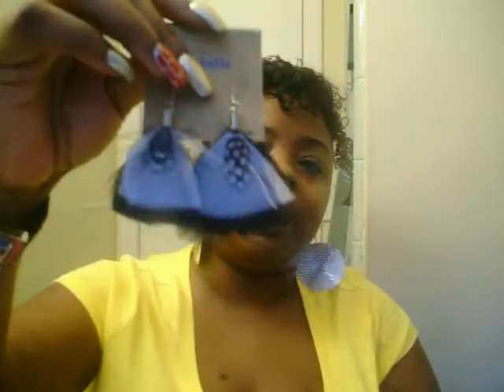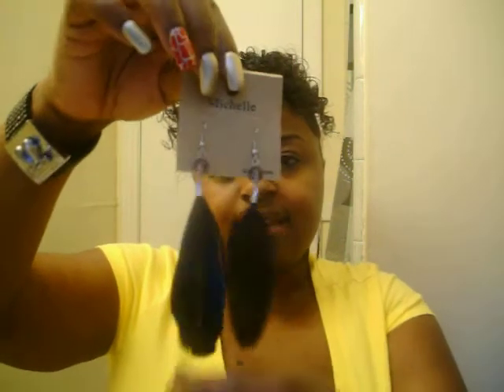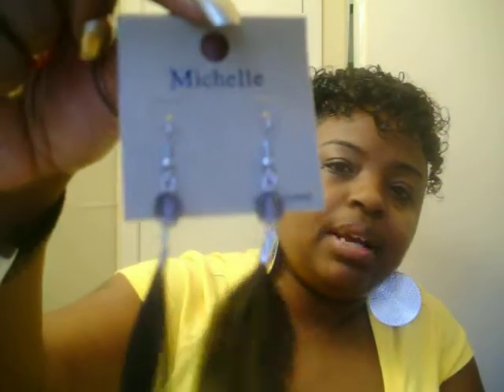And I have some black feather earrings. Now we are crazy with these feathers, I know, but they are beautiful. And last but not least, I have another pair of black feather earrings. Can you see those? They are just plain but they are cute.